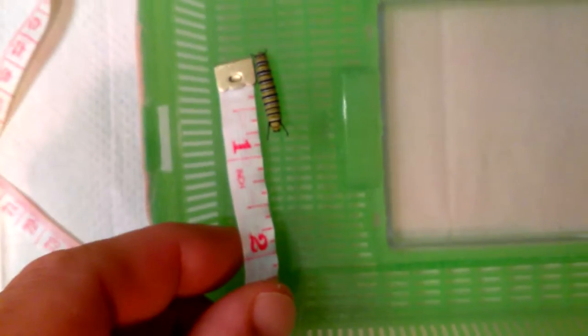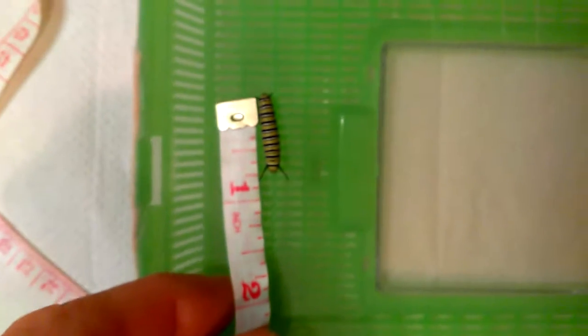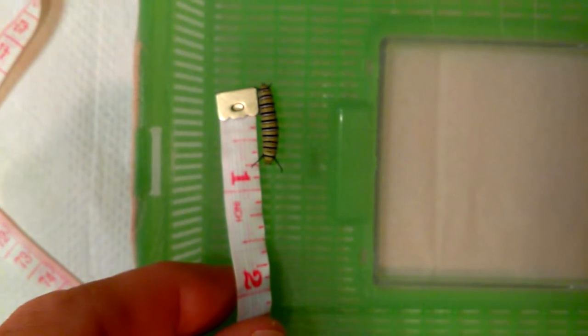These guys are all scrunched up, a little cold in here. This one's the same — about three quarters of an inch, but they're scrunched up, so they're pretty close to an inch or a little bit more. They're getting bigger.